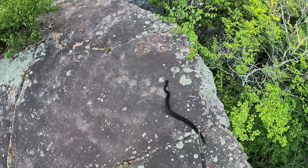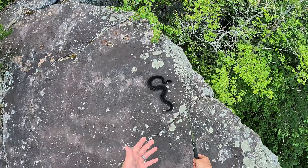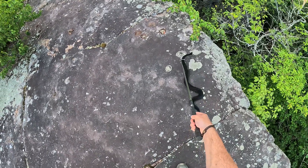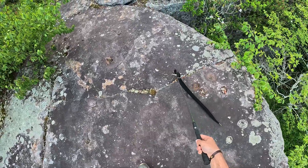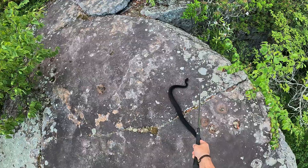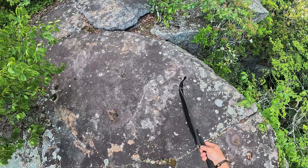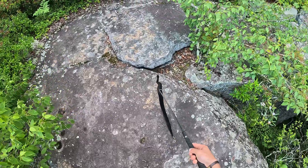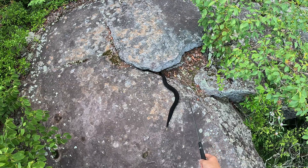I forgot to mention, but timber rattlesnakes typically come in three different color variants. There's a black phase, which is what you're seeing here. Then there's a chestnut phase, which has kind of a mixture of black, browns, and yellows. And then there's a yellow phase, which is very bright yellow with brown chevrons. Interestingly, this den has all three living in it. And as you can see, there he goes back to where he came from.